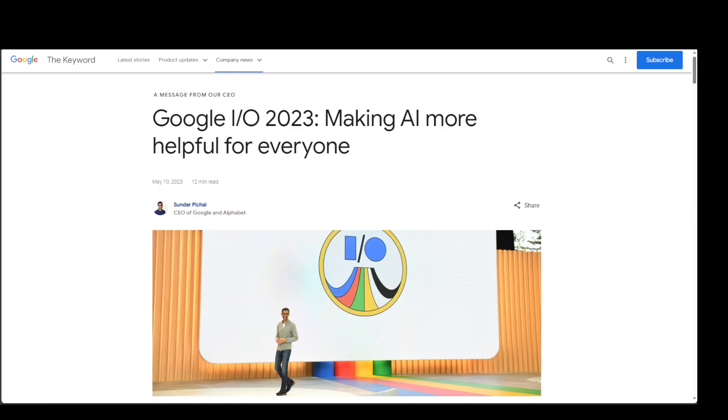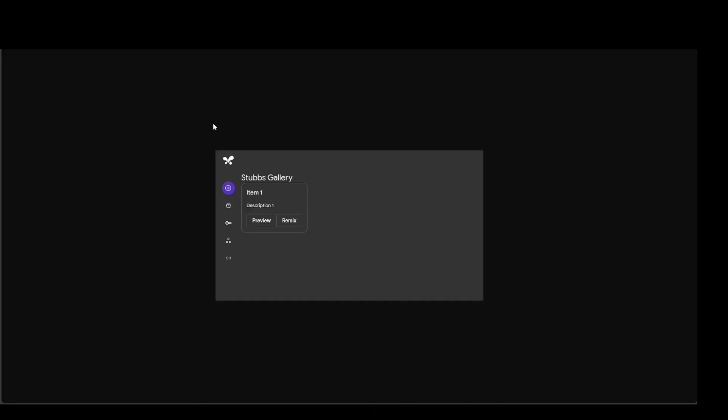Google Stubbs primarily enables you to create functional app prototypes. You can also deploy them and share them with your colleagues or the world at large, with just a single prompt and also with an image of the app you want to create, or you can also clone with it. They also have a feature called the Google Stubbs Gallery, where you can view and remix other Stubbs with ease in a centralized manner, as well as publish your own Stubbs to it.